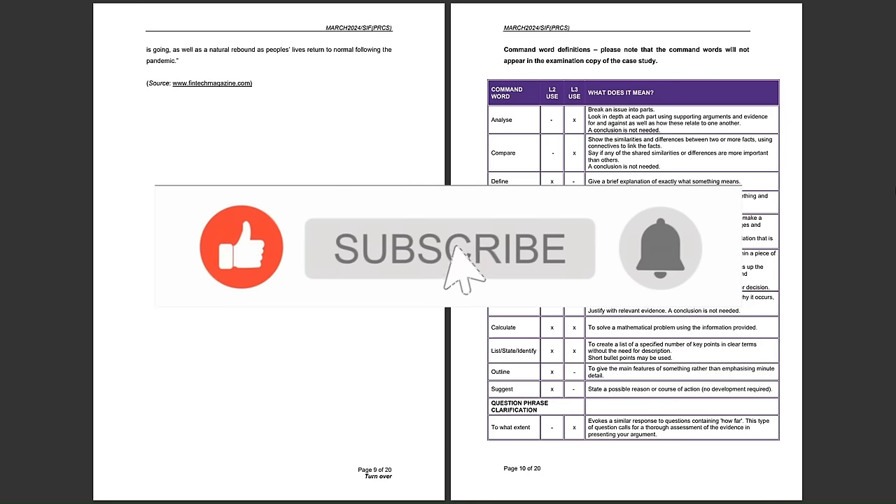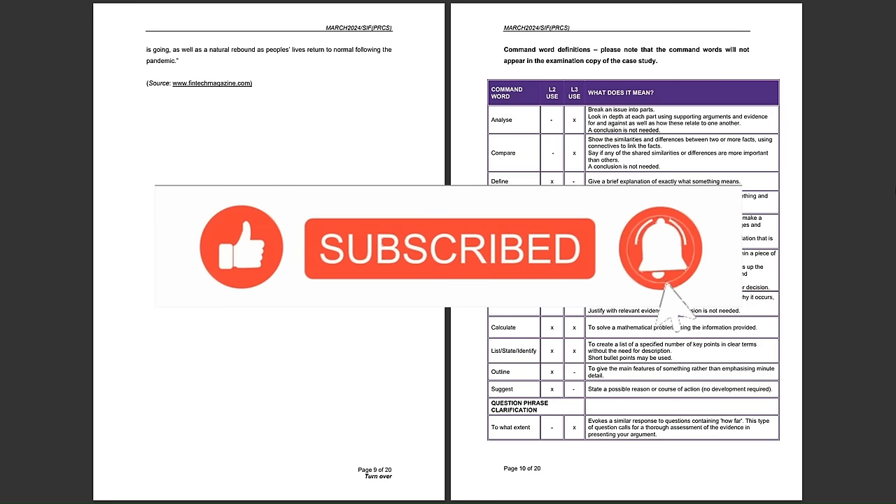That's the analysis for this case study. I'll see you in the next one.